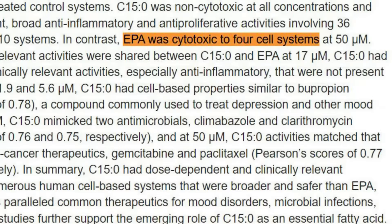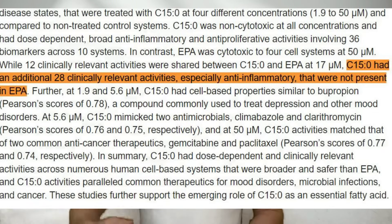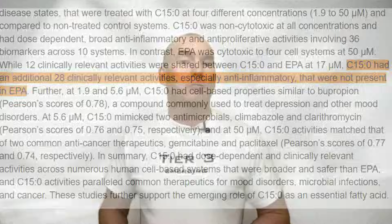The paper also notes that unlike C15, EPA omega-3 fatty acids showed cytotoxic effects in four cell systems at a 50 micromolar concentration. While both C15 and EPA shared 12 clinically relevant activities at 17 micromolar, C15 exhibited an additional 28 activities, especially in anti-inflammatory responses, not present in EPA or omega-3.